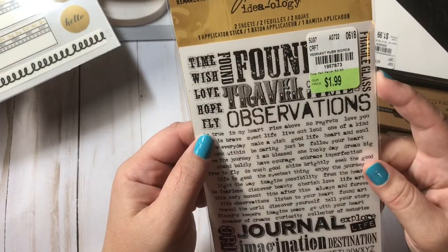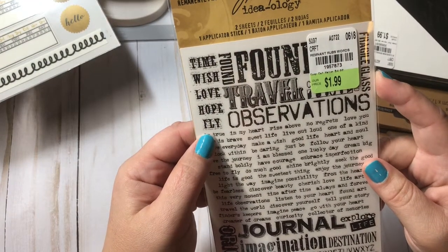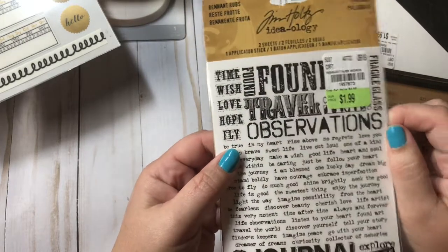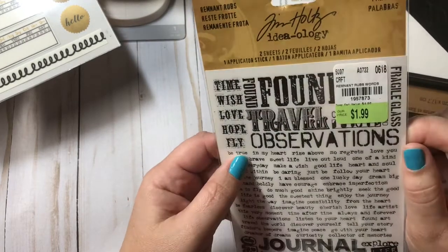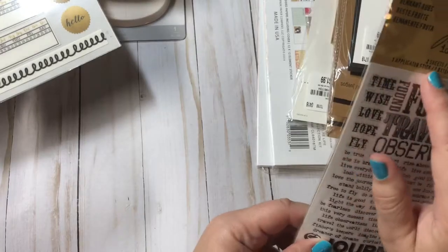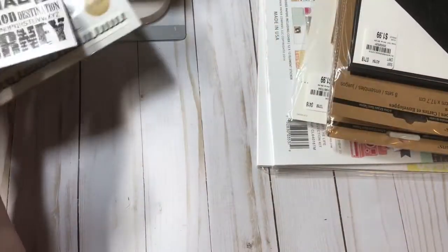These are Tim Holtz Ideology and these are rub-ons. I didn't know that — I thought they were stickers. That kind of sucks. Oh well, maybe I'll gift them to somebody. I should have read — it clearly states rub-ons. Oh well.